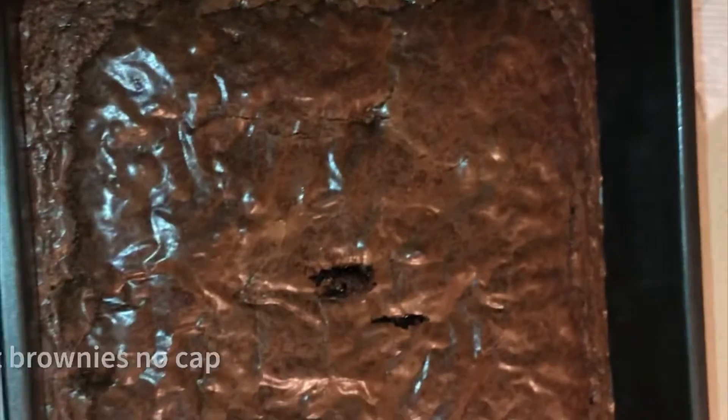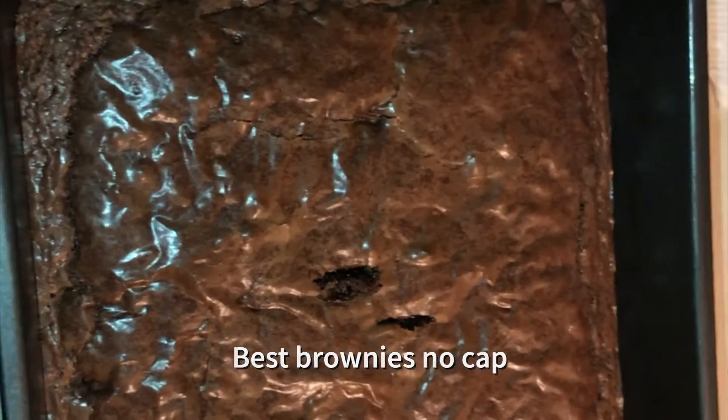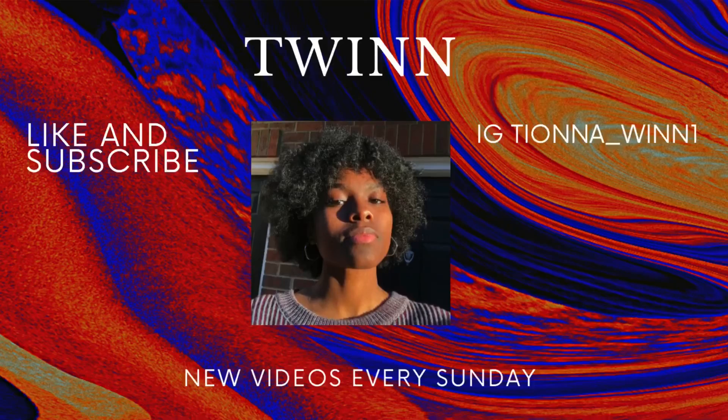I'm really excited to eat these brownies and I'm really excited to drink milk with them. These were so good! Thanks for watching. Be sure to subscribe. See you next video. Bye!